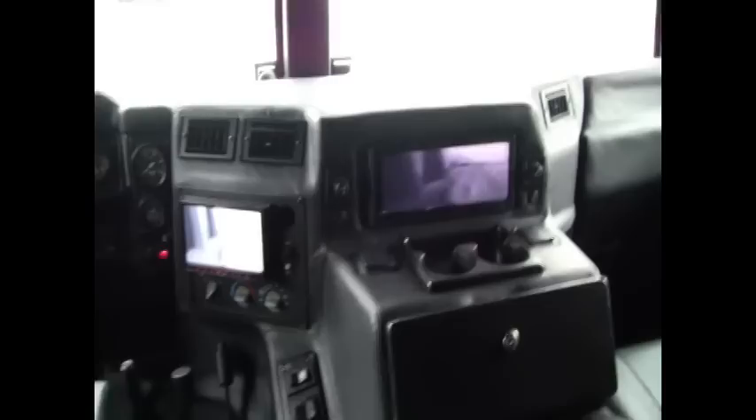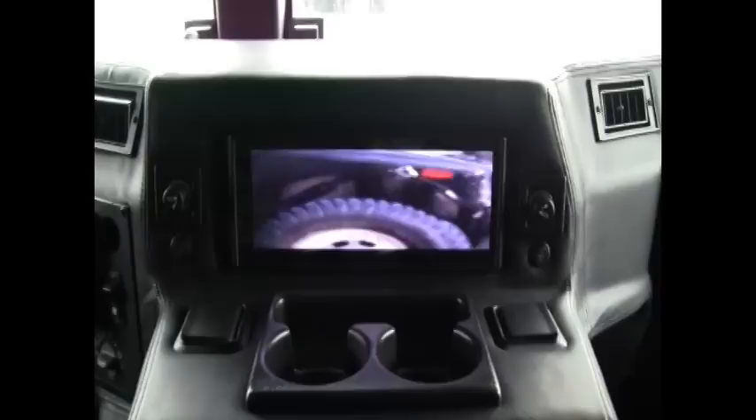Down here we have your full leather dash. 10.2 inch monitor built into the dash. You've got the seat heaters on either side of those. It's all tied into your DVD system which is run through your Pioneer Nav unit up here.